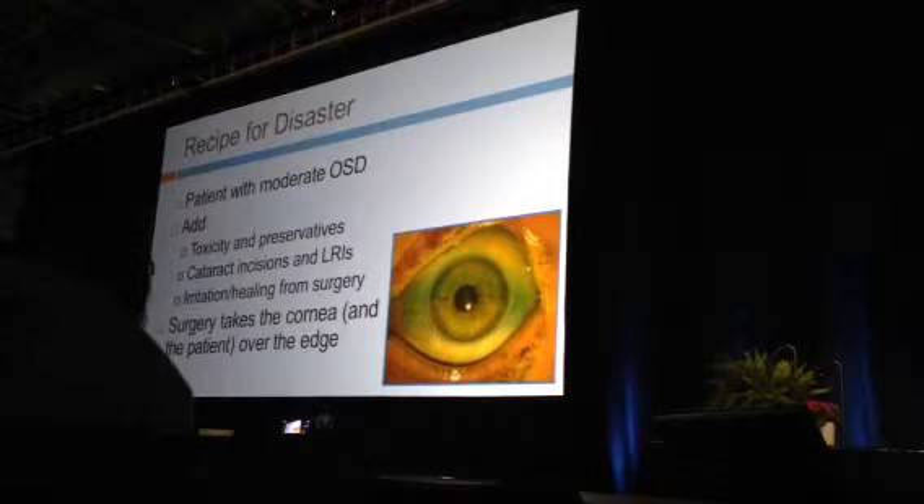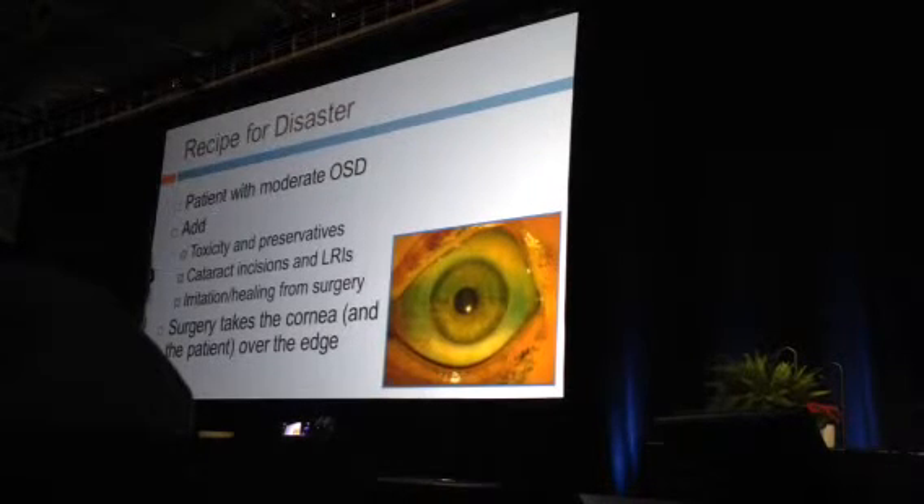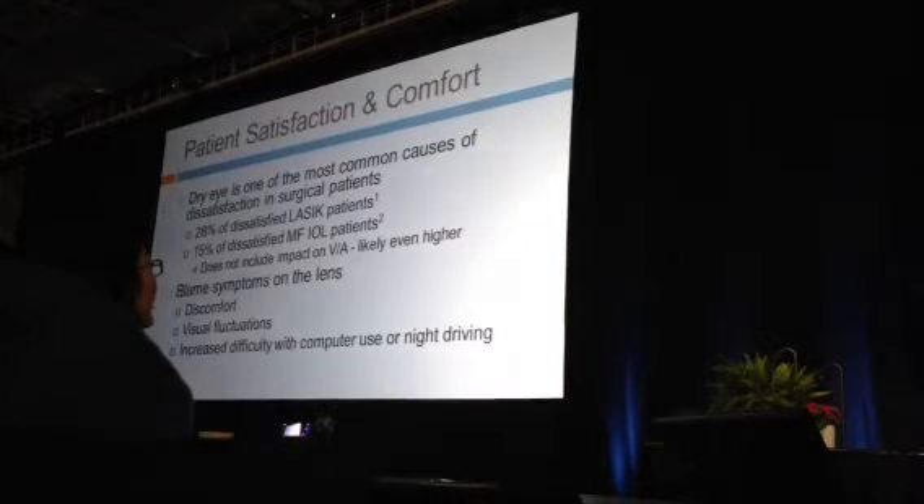What we need to do is diagnose and treat these patients preoperatively instead of waiting to respond postoperatively. We have this patient with moderate ocular surface disease who may not have many complaints, we perform surgery, add postoperative drops, and perform relaxing incisions for astigmatism — which causes a further neurotrophic effect. Now postoperatively the patient has significant corneal staining and blames the surgeon for bad outcomes, when all along it was their ocular surface.